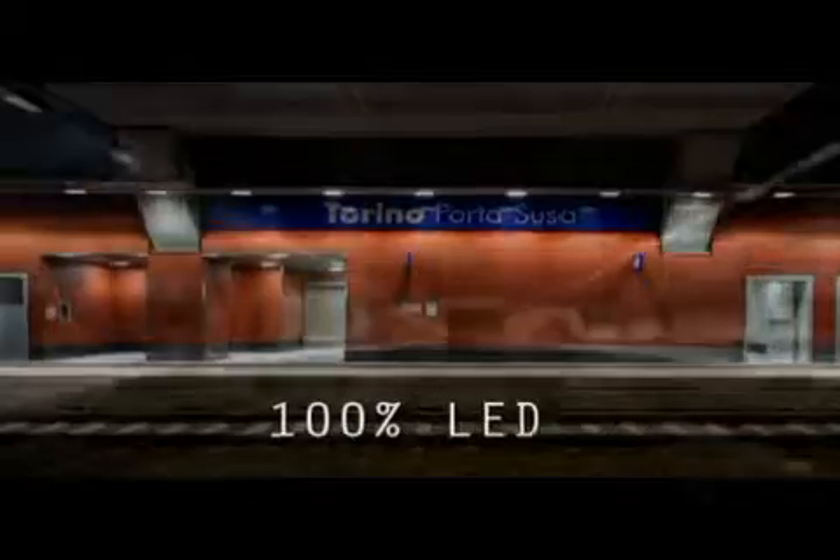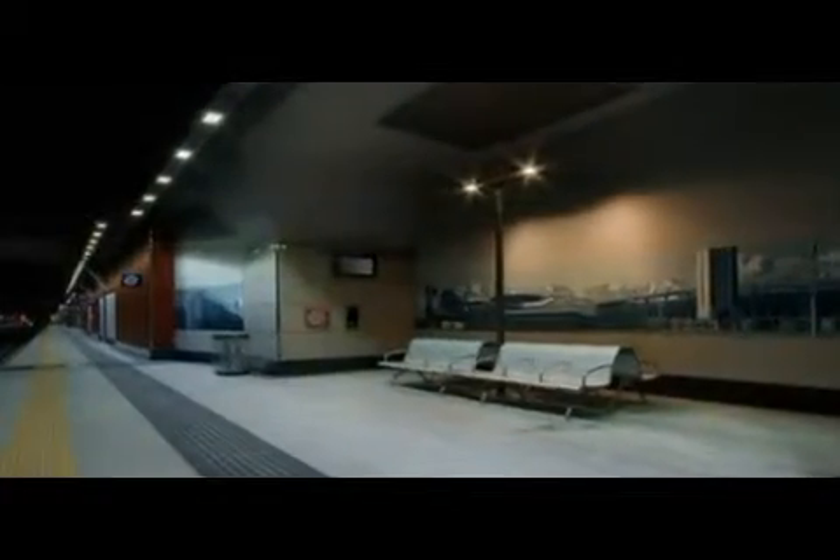Shredder very recently proposed a 100% LED solution for the central railway station in Turin, Porta Sousa. It's the first station in the world to try LEDs throughout.